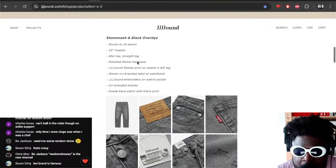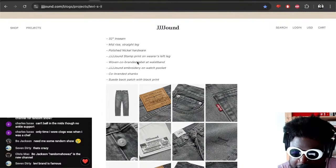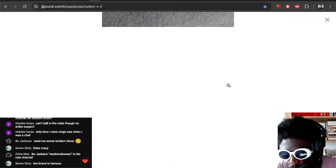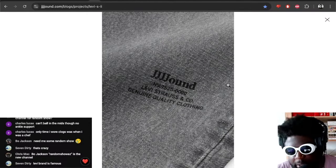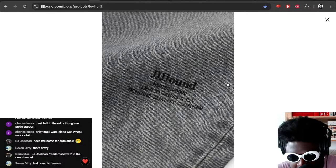Polished nickel hardware, and there's a down stamp print on the wearer's inside leg — oh sick, look at that, there's a bit of print there. That's what I want for my Noah belt — at least give me a stamp. If I'm going to pay £185 for a belt I could buy in Camden, at least give me a stamp on the outside that shows people what I'm wearing.